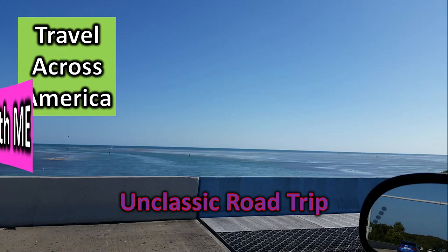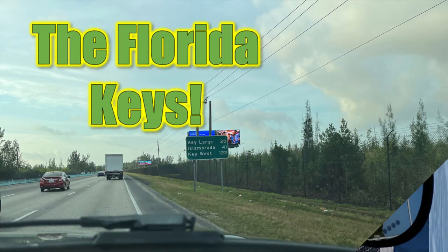Travel across America with me. We are in the Florida Keys and we're going to some must-see historical sites.